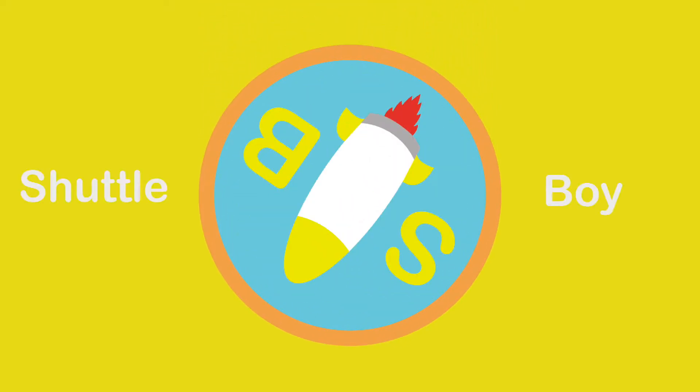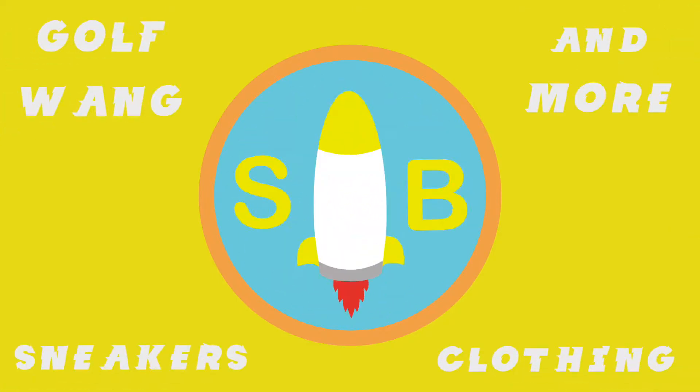What's up YouTube, this is Shuttleboy and I'm back with yet another video. Today's video we're going to be going over this week's outfit of the week, so let's get right into it. We're going to start from the top and go to the bottom.